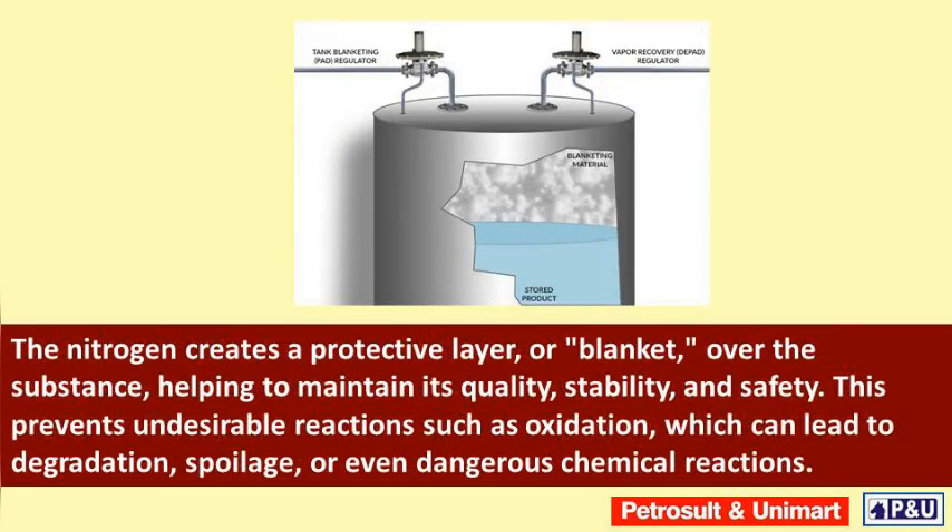The nitrogen creates a protective layer, or blanket, over the substance, helping to maintain its quality, stability, and safety. This prevents undesirable reactions such as oxidation, which can lead to degradation, spoilage, or even dangerous chemical reactions.